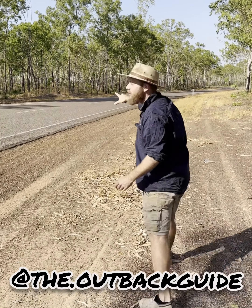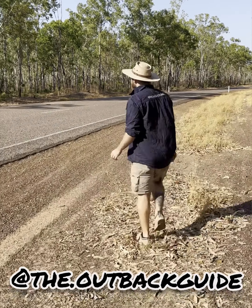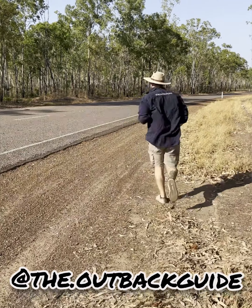Guys, if you look down here, we've got a frill neck lizard on the road. It's a very busy road. We're going to try and see if we can get it up close first with you.